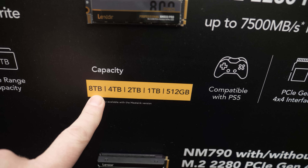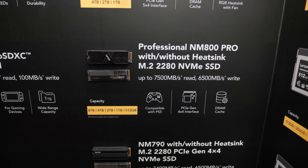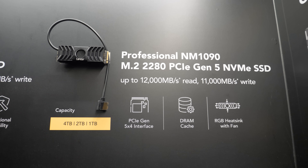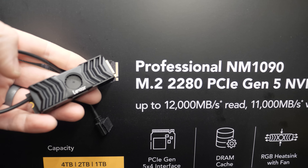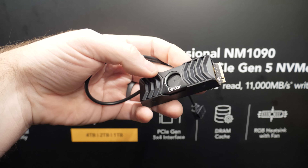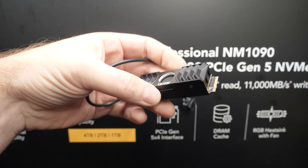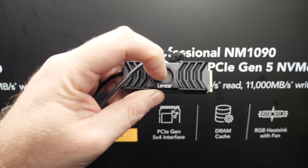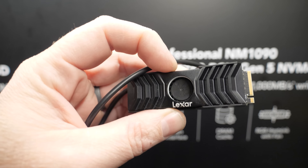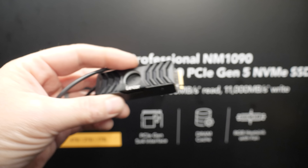They're coming out with an 8TB version of the NM800 Pro — it's like we need to update Joe's editing system. Above that, we have the really fast one: a Gen 5 drive, the NM1090, going up to 12,000 megabytes per second reads and 11,000 megabytes per second writes. Being a Gen 5 drive, the controllers can get a little toasty during long sustained read and write operations, so it has active cooling with a little blower fan. It even has RGB lighting — a ring of it around the drive. The NM1090 will initially be available in capacities up to 4TB.